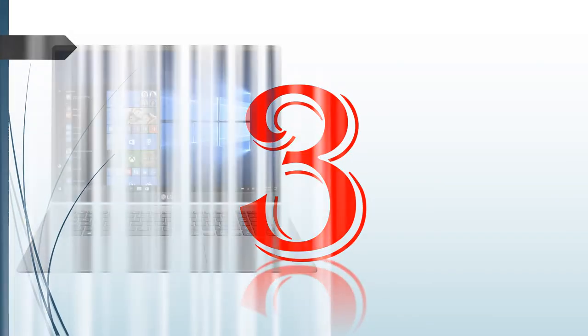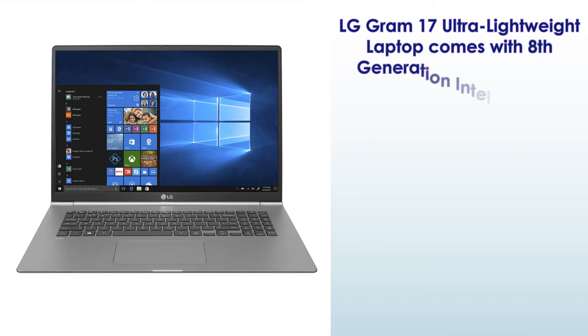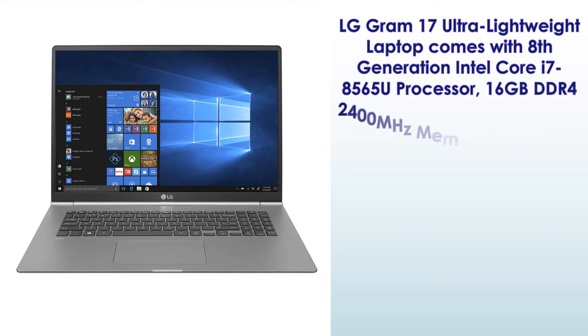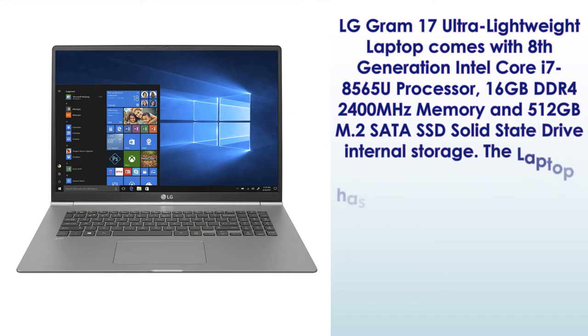Number 3: LG Gram 17 Ultra Lightweight Laptop, comes with 8th generation Intel Core i7-8565U processor, 16GB DDR4 2400MHz memory, and 512GB M.2 SATA SSD solid-state drive internal storage. The laptop has a 17-inch screen.